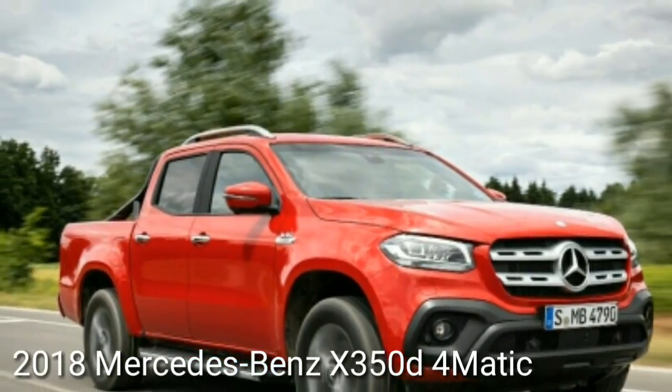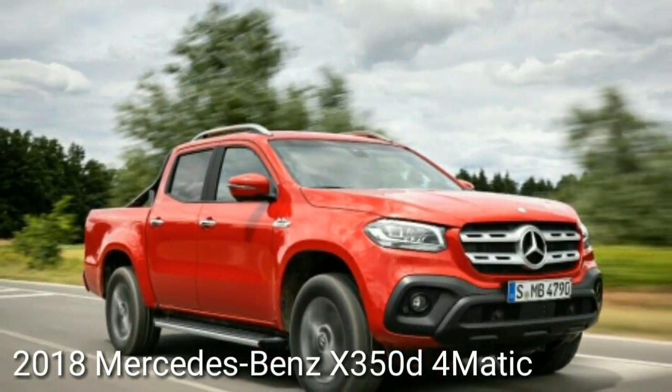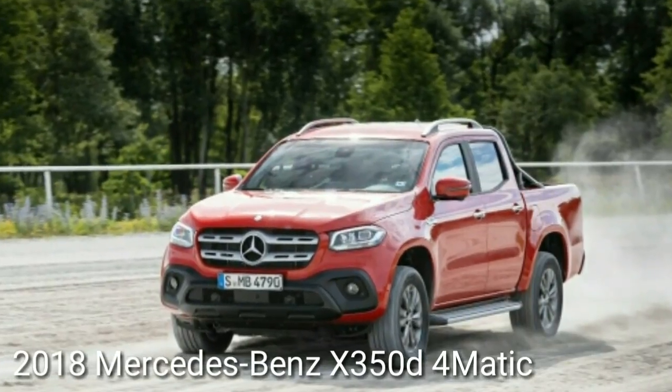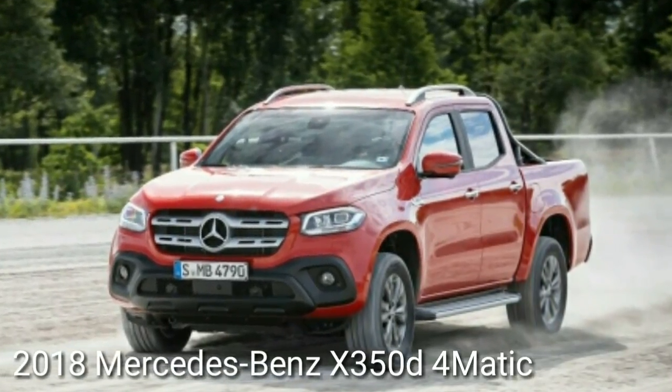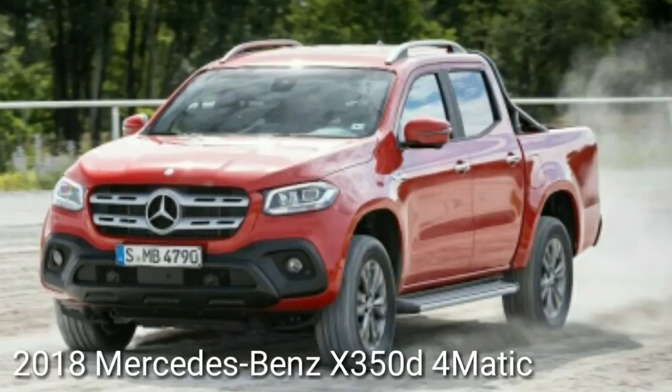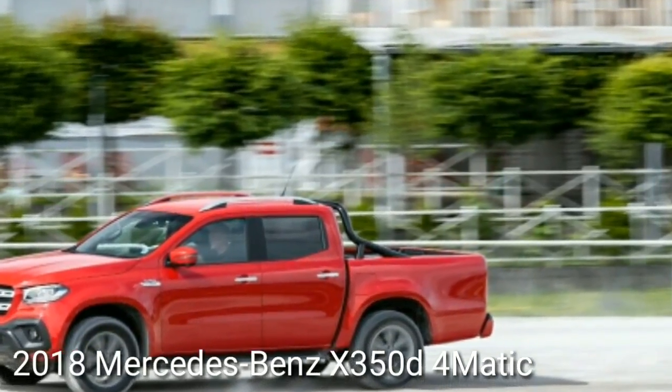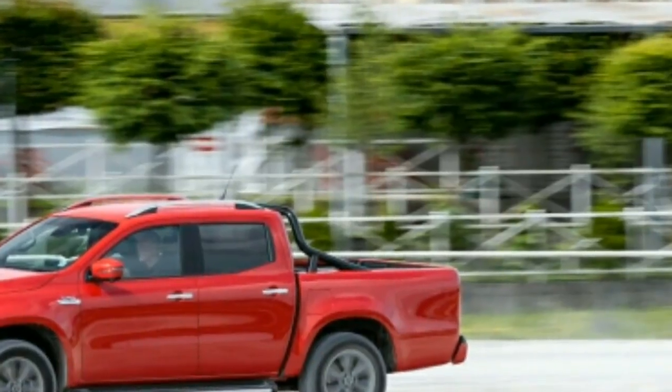Welcome to Automotive One, your automotive channel number one. This is the 2018 Mercedes-Benz X350d 4MATIC — all that gobbledygook signifies German V6 turbo diesel 4x4 pickup truck. It is, quite simply, the Mercedes-Benz of pickup trucks.